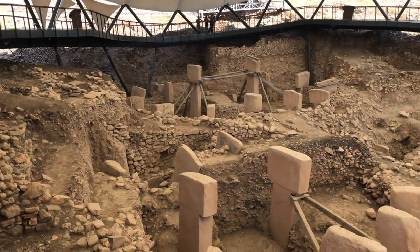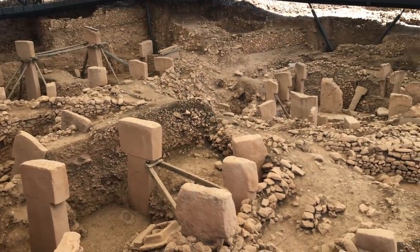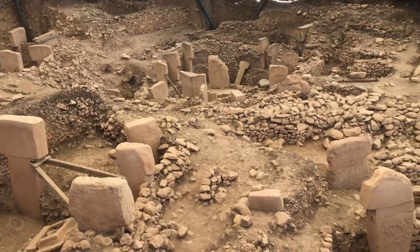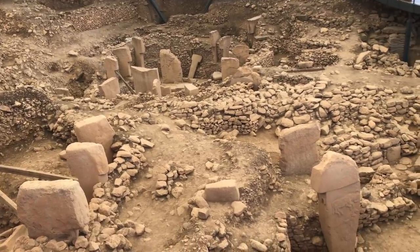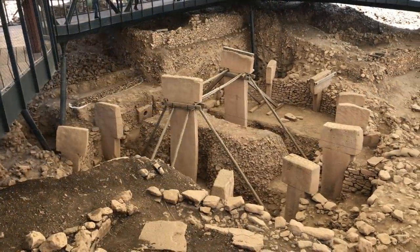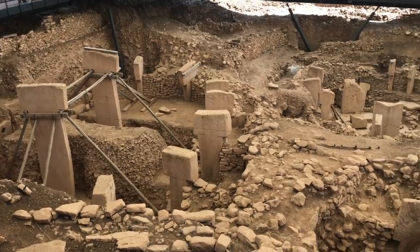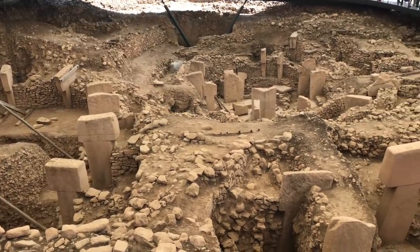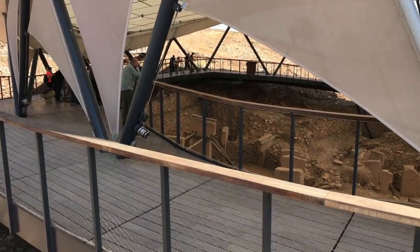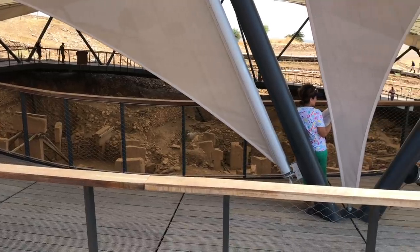Then it was off to Gobekli Tepe, dated at being probably 11,500 years old, but built in two time periods. The oldest time period appears to be when the construction of the giant pillars were done. Some estimates state that they are 10 to 20 tons in weight, and now they've built a giant tent over top of it to protect the site from weathering.